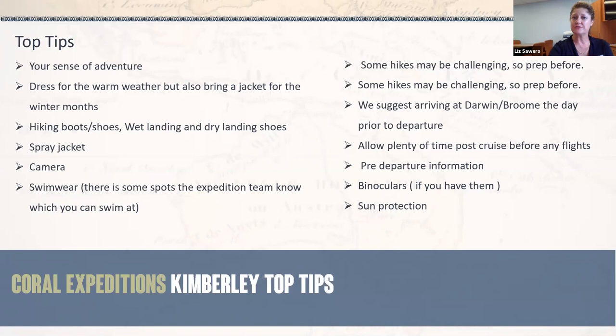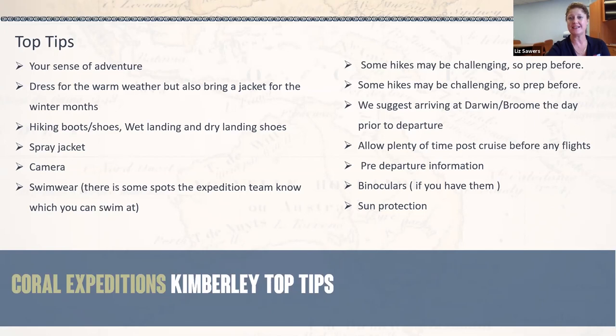Our pre-cruise documentation includes packing tips and information about the trips — good reading for yourself and your guests to understand our expedition cruises and make sure they've packed the right equipment, comfortable walking shoes, a camera, and a backpack. We've also removed all plastic on board; we now provide an aluminium water bottle, and fresh water taps are on board so guests can keep replenishing their water. These are labelled with their name in their staterooms upon arrival. We have a very comprehensive trade resources site — our sales executive Ramona has been diligently keeping everything up to date — available in the trade resources area at the footer of our website pages.